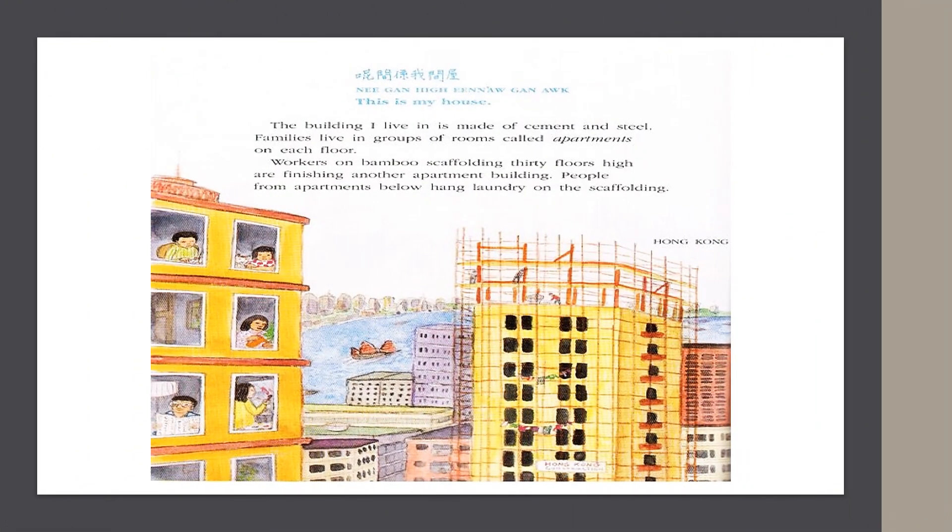In Hong Kong, they say, "This is my house." The building I live in is made of cement and steel. Families live in groups of rooms called apartments on each floor. Workers in bamboo scaffolding, 30 floors high, are finishing another apartment building. People from apartments below hang laundry on the scaffolding.